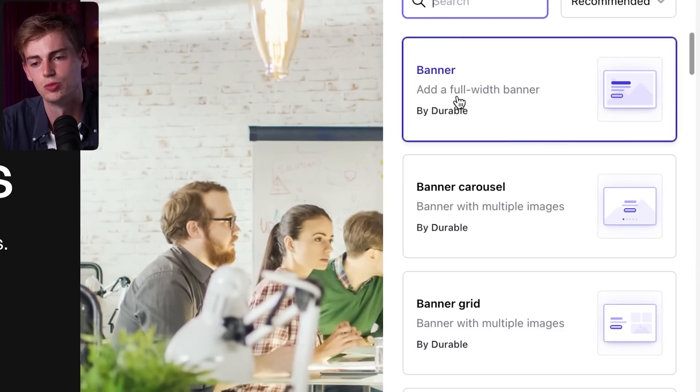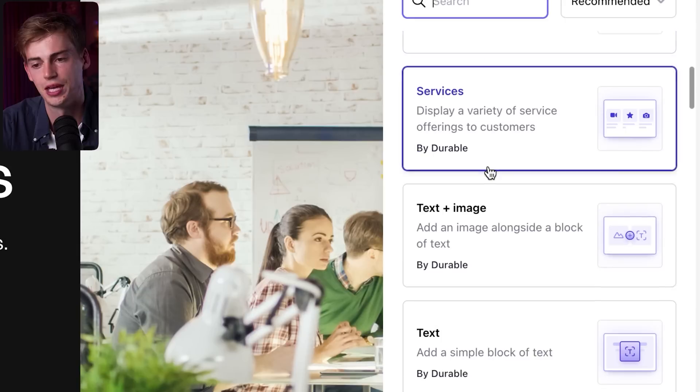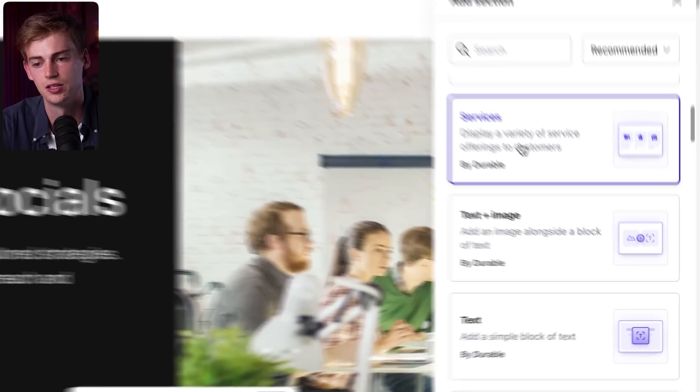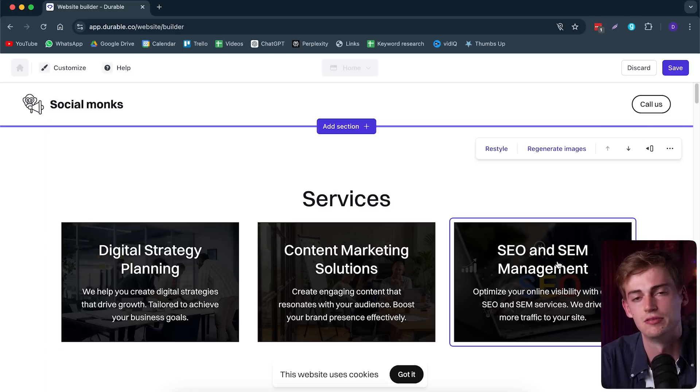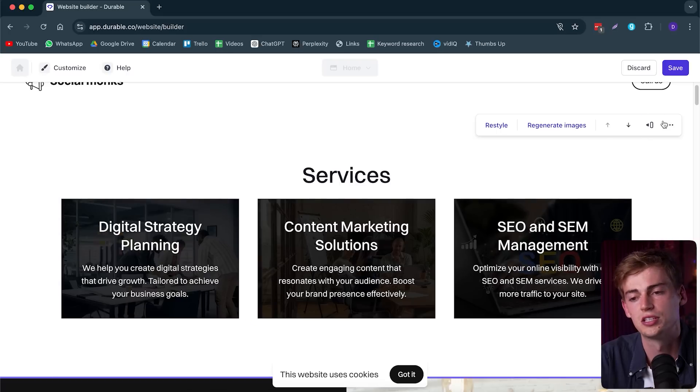Besides that, you can add in a section if you'd like. So let's say you want to have a new banner or something different. Let's say we want to have our services here — you can click on it and it will start generating this for us. So now we have our different services and we can customize them even further. Let's just remove this section because we already have a services section. We can go and click on delete. And now we have our main heading. Let me just show you how you can customize your entire website.